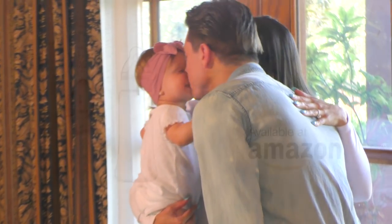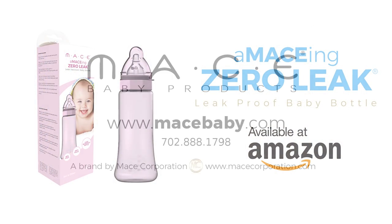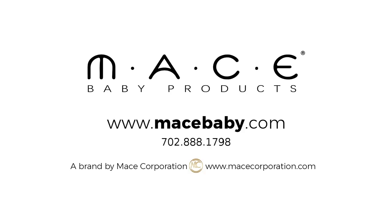Order now. Call 702-888-1798 or visit MaysCorporation.com.